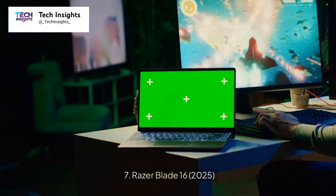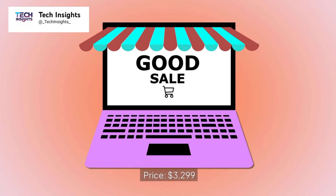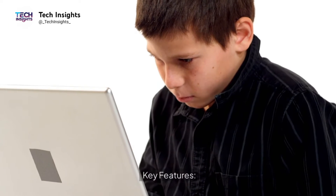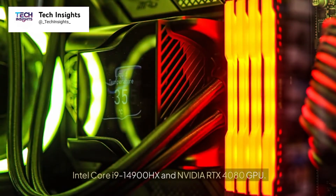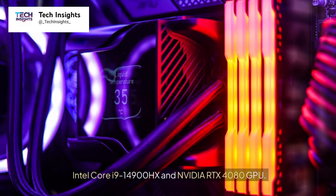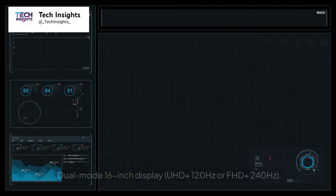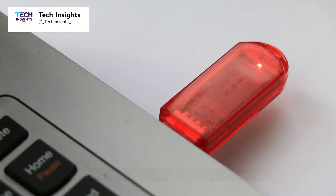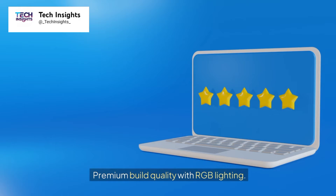Number 7: Razer Blade 16, 2025. Price: $3,299. Key features include an Intel Core i9-14900HX and NVIDIA RTX 4080 GPU, a dual-mode 16-inch display supporting UHD Plus at 120Hz or FHD Plus at 240Hz, 64GB RAM and a 2TB SSD for high-end performance, and a premium build with RGB lighting.